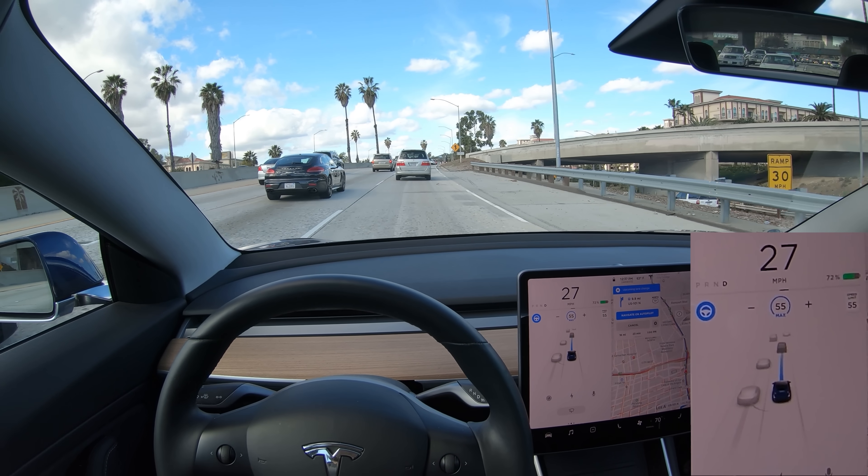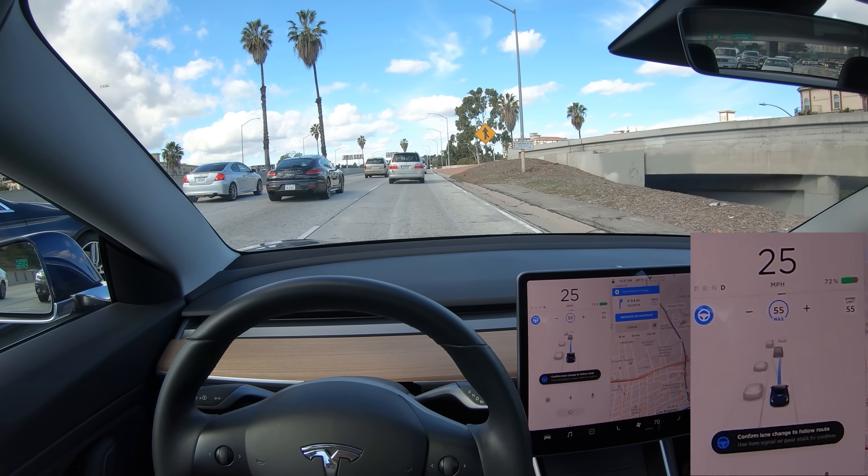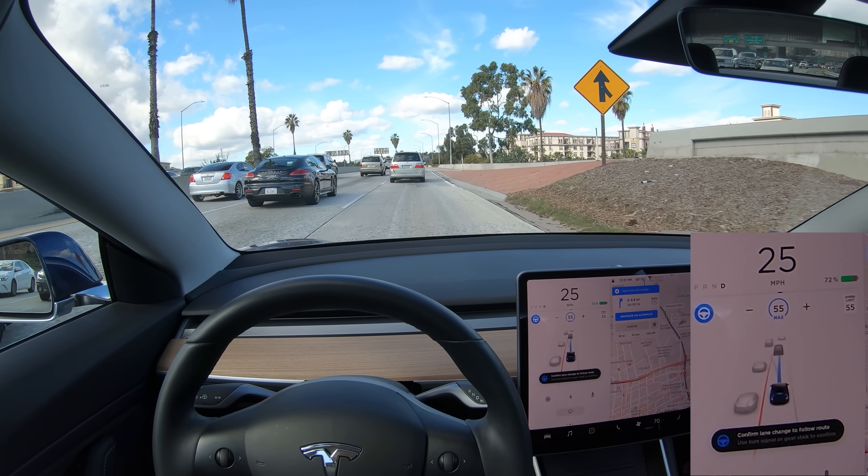This is very safe and would make a driving instructor proud, but a lot of people complain that autopilot should speed up much faster, because people drive pretty aggressively in many parts of the world, including Los Angeles.